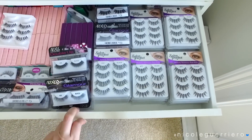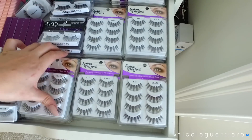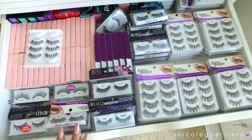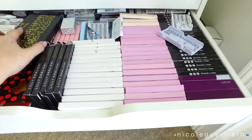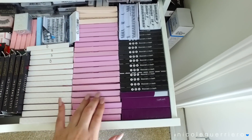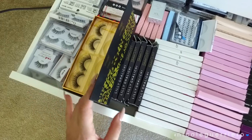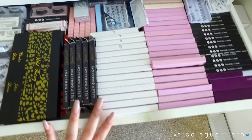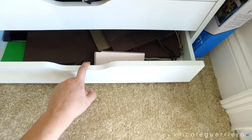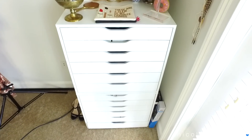I have two full drawers of lashes. The top one is mainly Salon Perfect lashes - 615s are my favorite along with 614s - plus Ardell lashes, Velour lashes, Sephora lashes, and House of Lashes. The drawer underneath has more expensive lashes - tons of House of Lashes, individual lashes, Social Eyes, Velour lashes, Cocoa lashes, Glitchy Glam lashes, Lena lashes, so many lashes. The bottom drawers have hot tools, and the very bottom drawer has empty bags - though this drawer never wants to close.